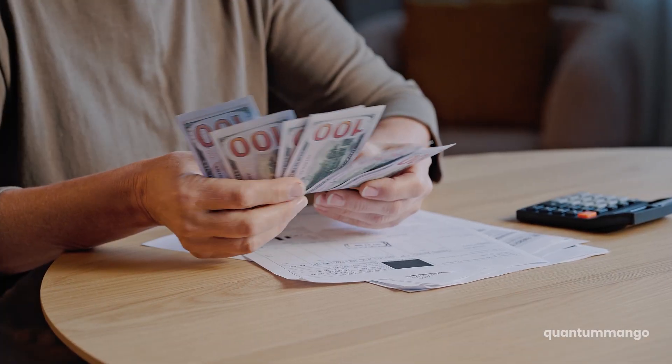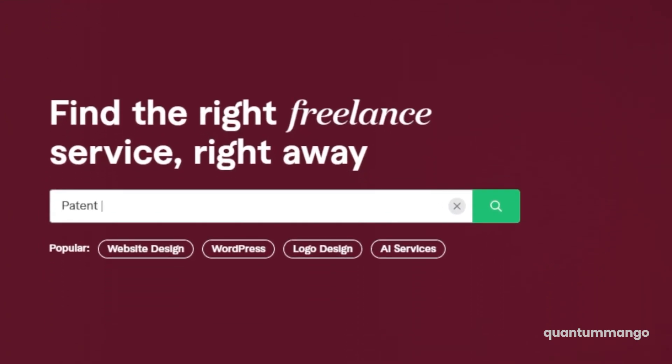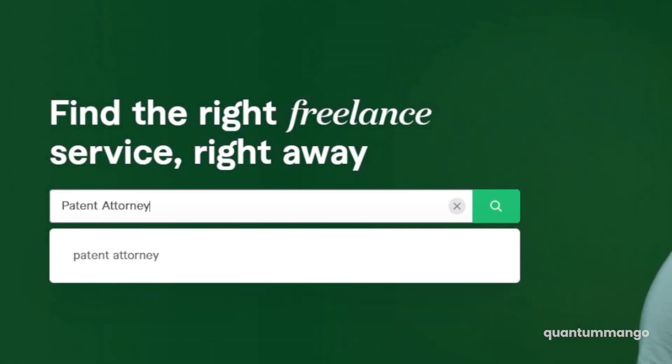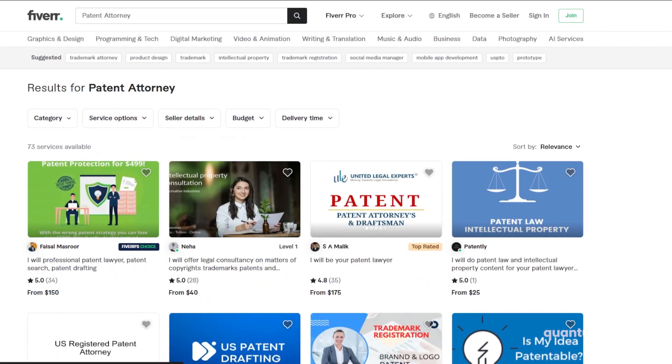Now, there are some attorneys that might try to charge you thousands of dollars for this search, but in my experience you can pay a lot less than that. In fact, you can go on a website like Fiverr and potentially spend maybe $200 and even get an opinion from the attorney on whether your invention is going to infringe on somebody else's idea.